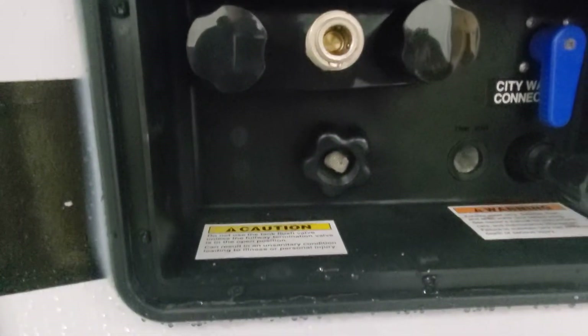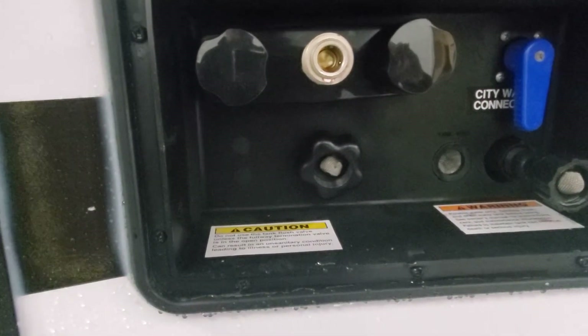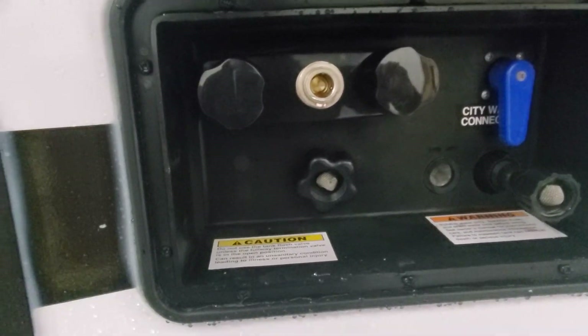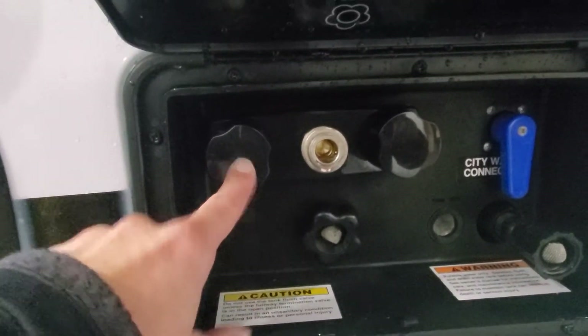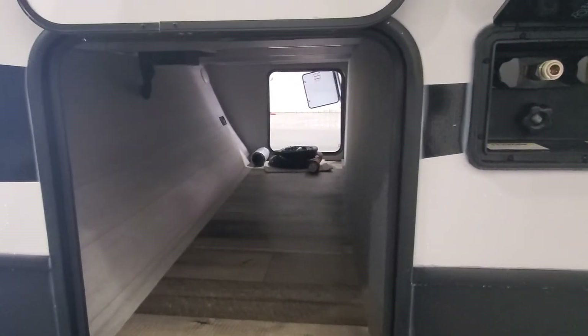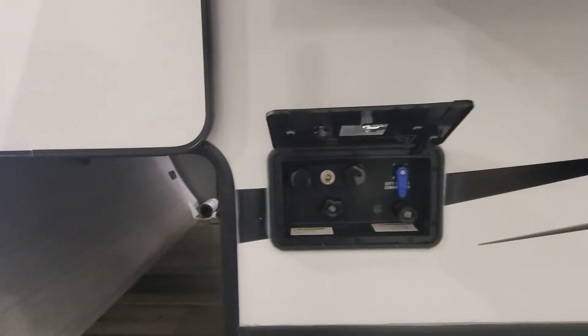We've got your sewage flush here — you're going to hook up a freshwater hose there and that's going to flush out your black tank. Make sure your valve is open and that you are hooked up before you do that. Right here we've got a hot and cold water outdoor shower. There is a blue coil hose inside the pass-through storage that connects there.